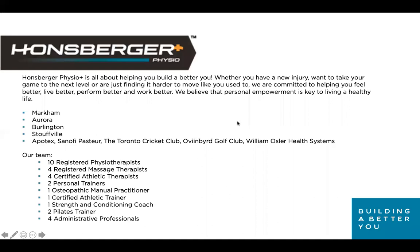Just a quick background on our company: Hansberger Physio Plus is all about building a better you — whether you have a new injury, want to take your game to the next level, or are finding it harder to move. We believe personal empowerment is key to living a healthy life. We've been in Aurora for over 34 years. We also have Cube Clinic locations in Markham, Burlington, and Stouffville, and a number of corporate clinics.